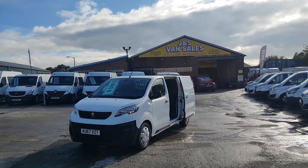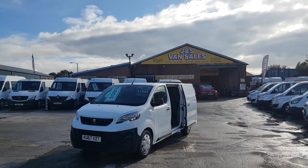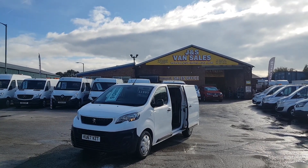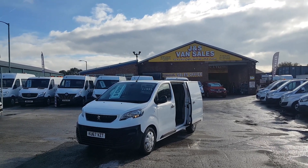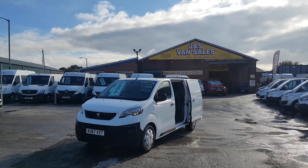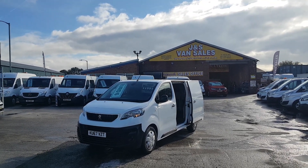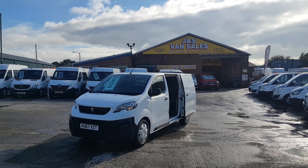If it's finance you're looking for, go to our website jsvans.co.uk, find the vehicle you're interested in, click on the picture and you'll see a blue button to apply for finance. For anything else, drop us an email or give us a call — we're open seven days a week. Thanks for watching.